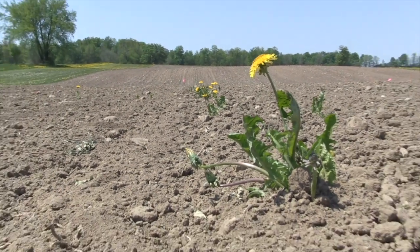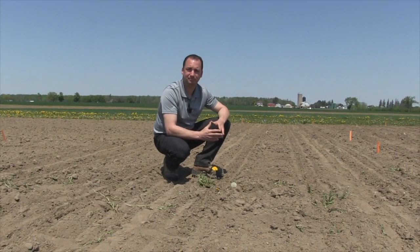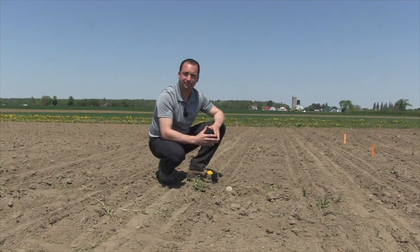Berner Tobin here on The Corn School joined again by Rob Miller from BASF. I want to go back to a winter conversation that you and I had about tillage and herbicide use and weed control. You talked about the fact that tillage is great, but you can get yourself into some tough situations. You've got a couple of examples of it right here.